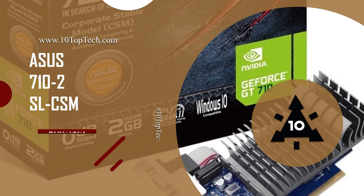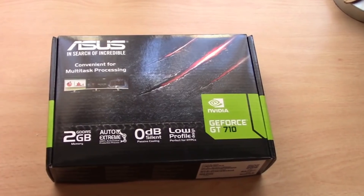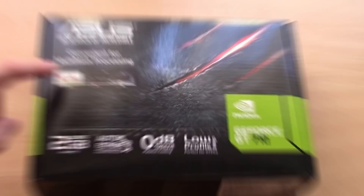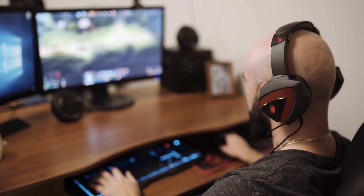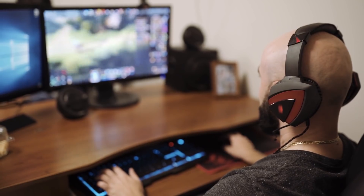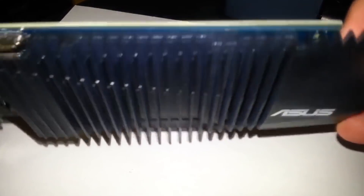Number 9: Asus 710-2SL-CSM. At number 9, it's the Asus 710-2SL-CSM. The Asus GT 710 is the perfect choice for your gaming PC. It is one of the best graphics cards, designed with an intuitive all-new GPU Tweak UI to make overclocking easier and more visual than ever.